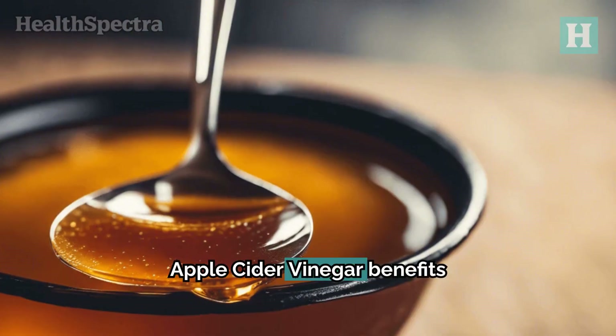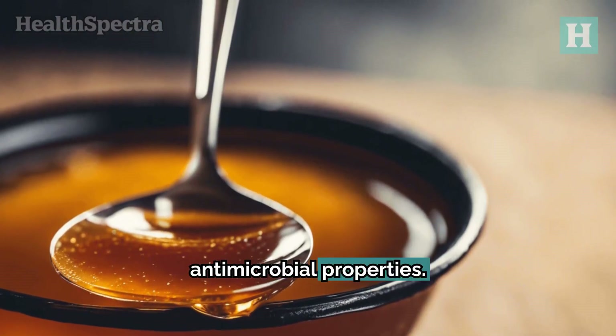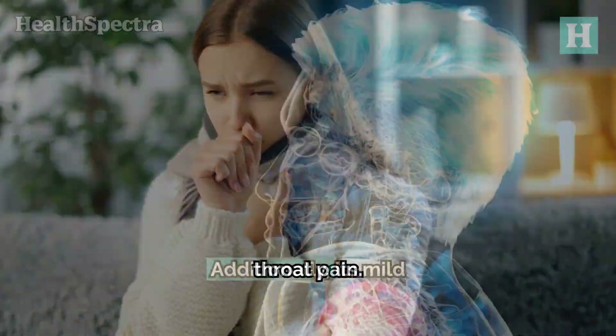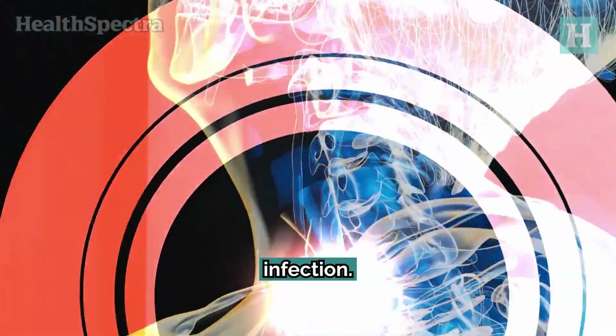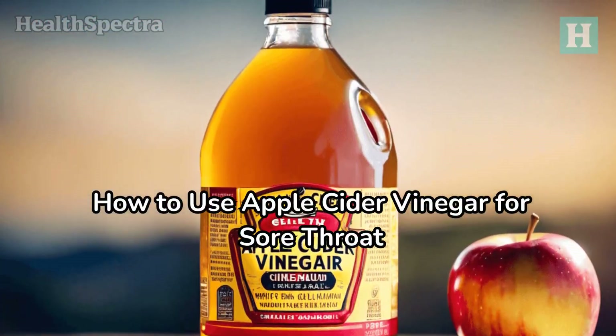Apple cider vinegar benefits sore throat due to its anti-inflammatory and antimicrobial properties. These properties help reduce the infection and soothe the inflammation causing the throat pain. Additionally, its mild acidic nature helps kill bacteria and viruses that may be responsible for the infection. Now let's explore how we can use apple cider vinegar to treat a sore throat.